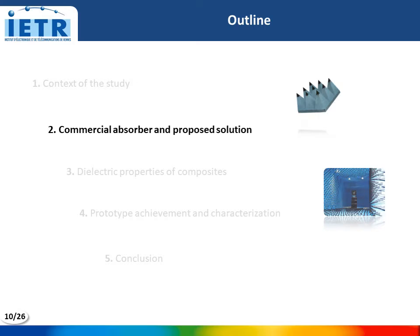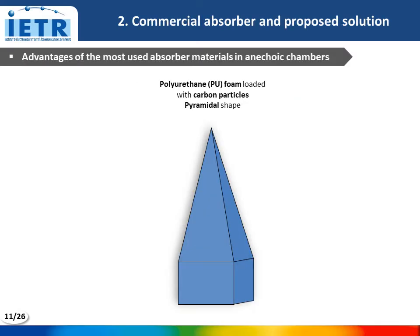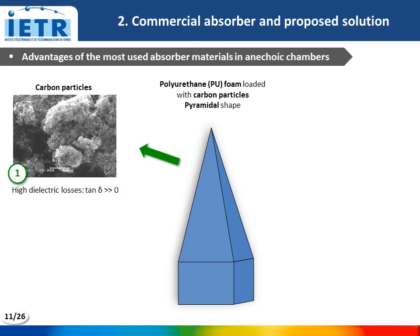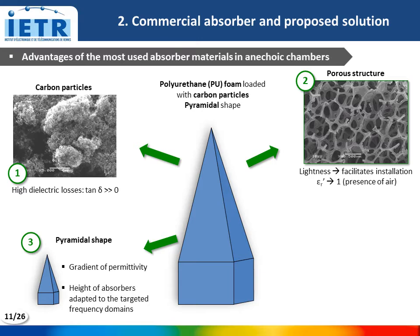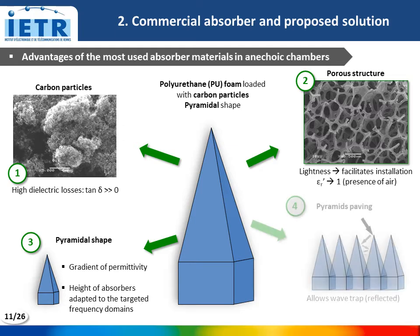Now, let's look at the commercial absorber and proposed solution. Today, the most used absorber material in anechoic chambers is composed of polyurethane foam loaded with carbon particles and presents a pyramidal shape. This absorber presents different advantages. The first is its high electric losses induced by the carbon particle loads. The second advantage is its porous structure, which gives it lightness, facilitates installation in the anechoic chamber, and also provides low permittivity due to the presence of air. The pyramidal shape allows a gradient of permittivity, which induces low reflection, and the height of the absorber can be adapted to the desired operating frequency range. Finally, the pyramidal carving allows trapping of reflected waves on the pyramid surfaces.